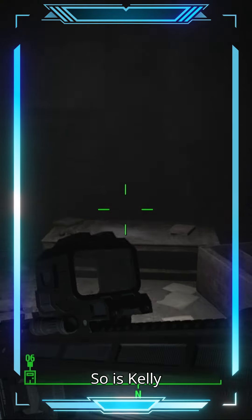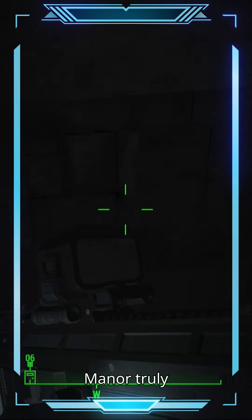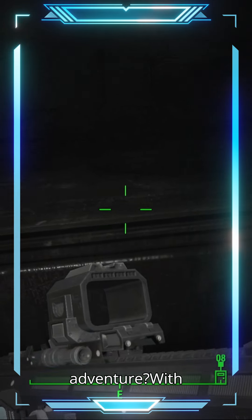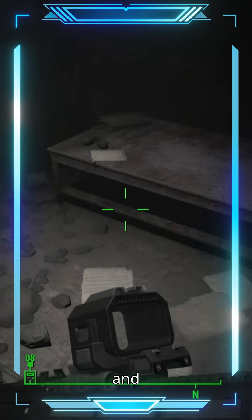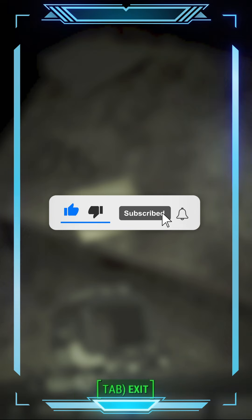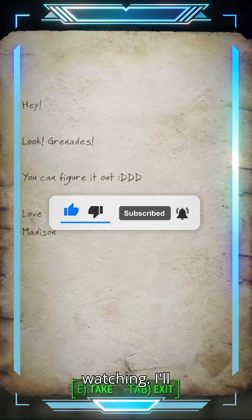So, is Kelly Manor truly horror, or just a thrilling adventure? With its clever use of ambiance and storytelling, it's an experience you won't forget. Thank you for watching — I'll catch you next time.